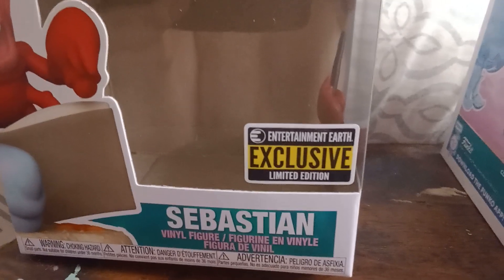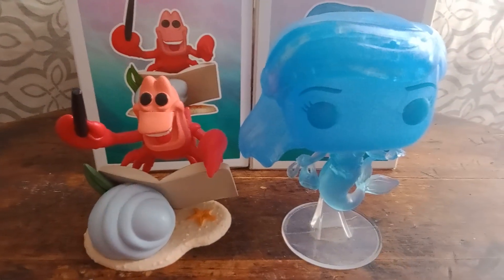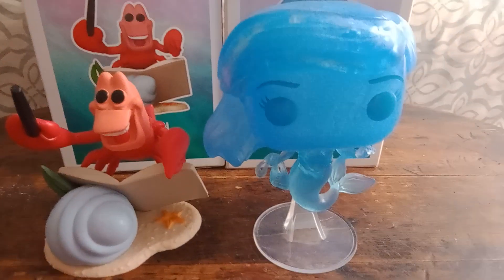Entertainment Earth Exclusively Limited Edition. I got two of those — I got Sebastian, and I got the Blue Ariel. So let's start with Sebastian.